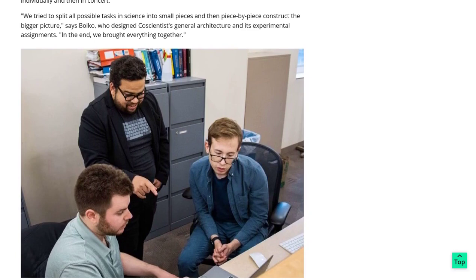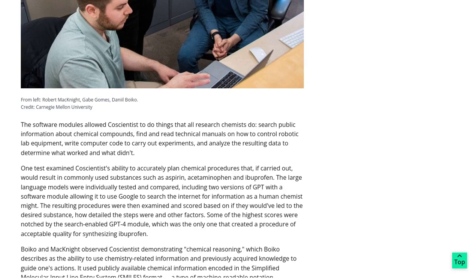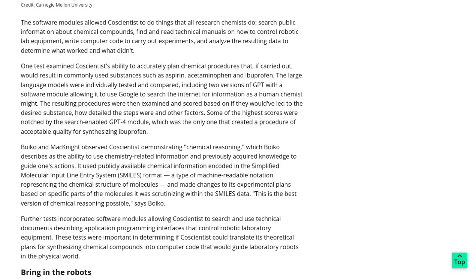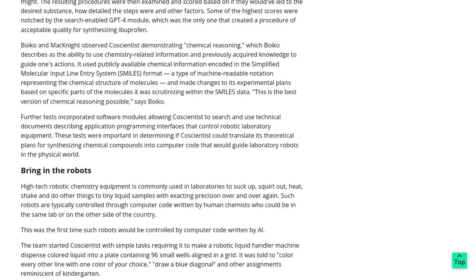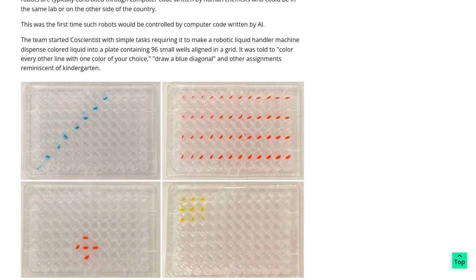But why is this such a big deal? Well, imagine a world where we can use AI to assist scientists in discovering new reactions and creating innovative laboratory procedures. It's like having an army of scientists at our disposal, ready to tackle the unexplored wonders of nature. The potential applications of AI in various scientific fields are mind-boggling — from drug discovery to material science, AI could revolutionize the way we approach scientific research.